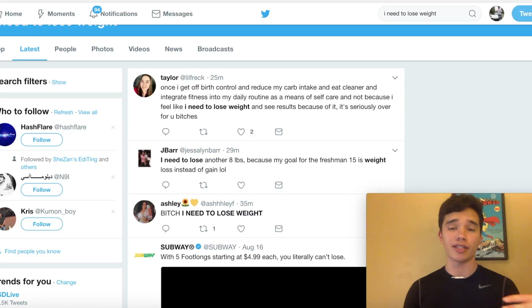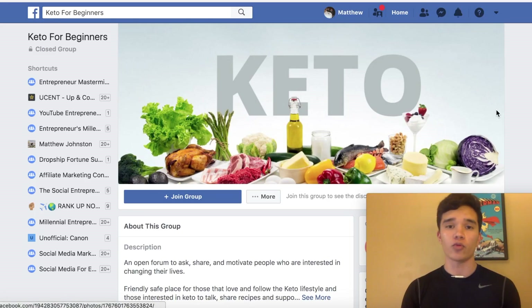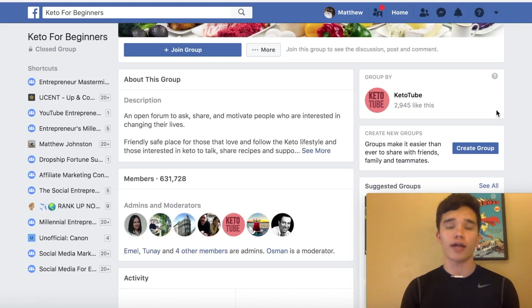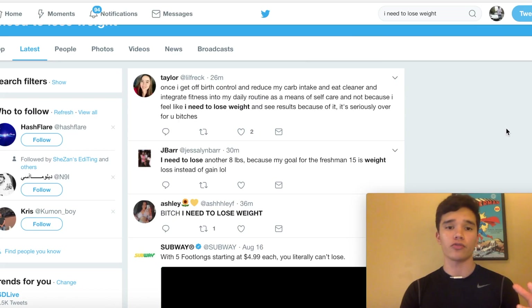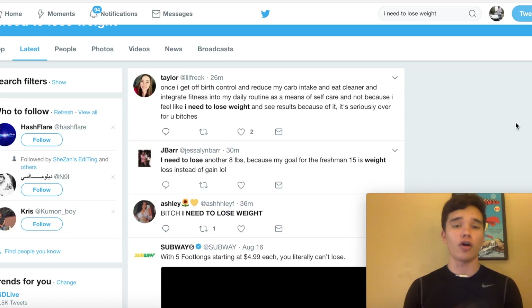As long as you're continuously rinsing and repeating this process and staying consistent, you're going to see better results when selling ClickBank products, especially if you're first giving something free of value. The first method is going into Facebook groups and joining them or creating your own, which I recommend for a long-term affiliate marketing business. The second method is through Twitter, sending your audience straight to the free eBook where you'll reach people already trying to lose weight and more likely to opt in.